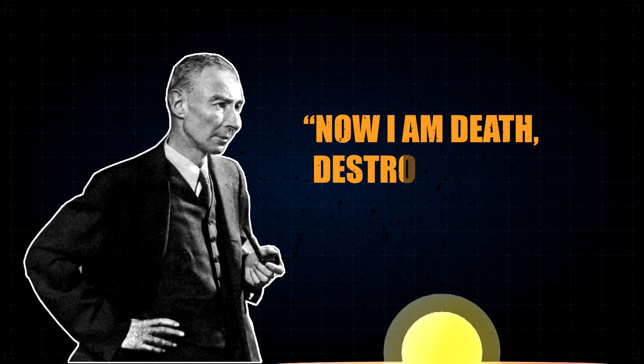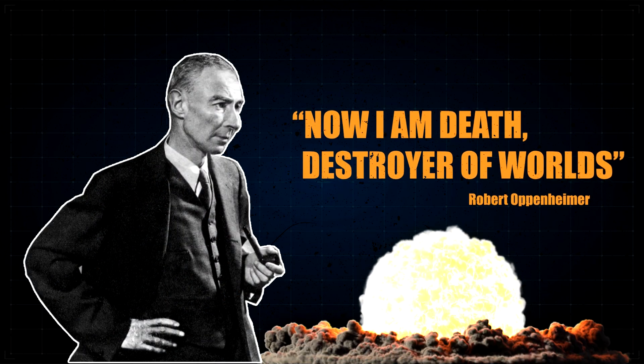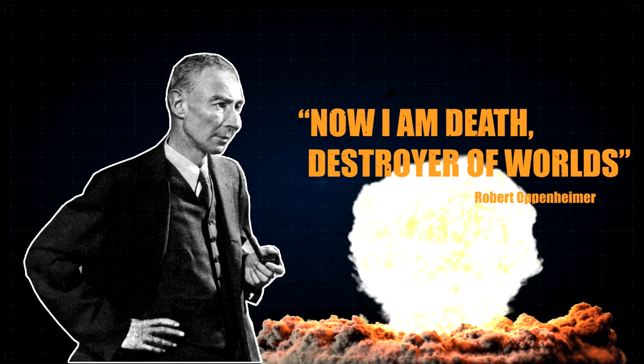J. Robert Oppenheimer once famously said, 'Now I am death, destroyer of worlds.' And he was right. But why?